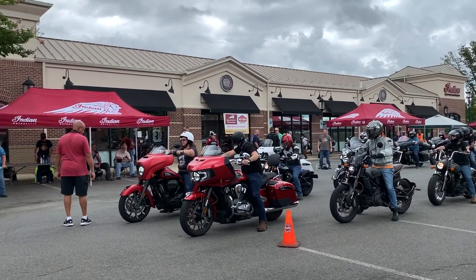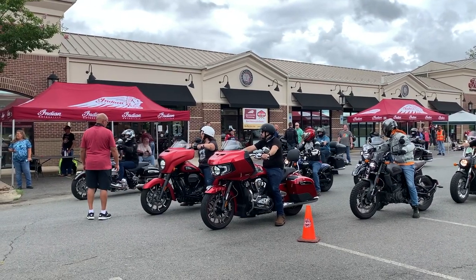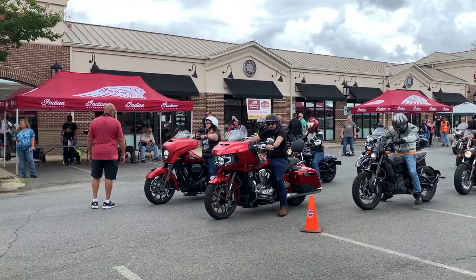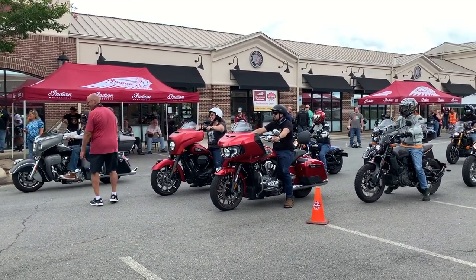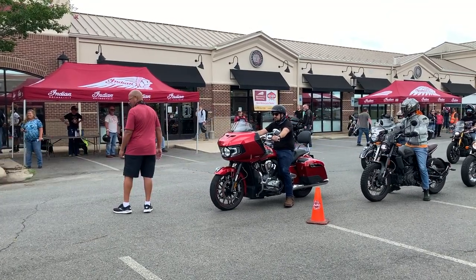Hey everyone, DMV Solar Rider here. Sorry for the audio overlay, but the other day I had a change in my schedule and I was able to get to a demo day at Indiana Fredericksburg at the last minute. Off I went, having given zero thought to how to present my rides, basic info and specs about the 2020 bikes.